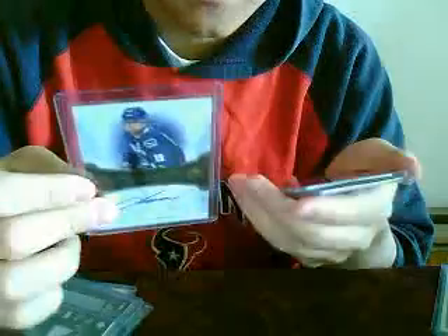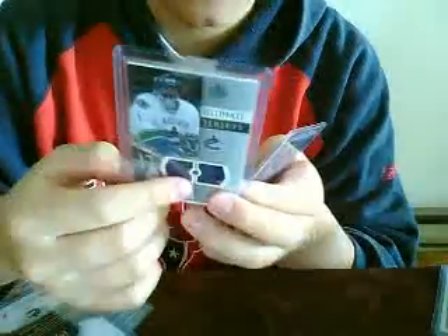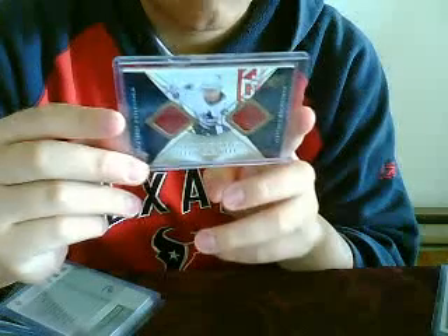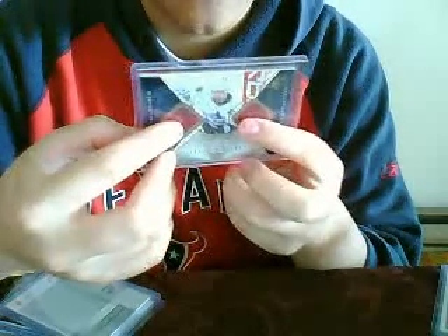Marcus Nazan Sign of the Times, ultimate jersey number 200, Roberto Luongo double jersey. Marcus Nazan Winning Materials from '07-'08 STX, double jersey, both red swatches. So that's my Canucks part.